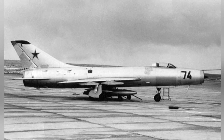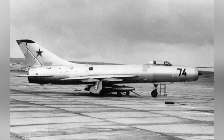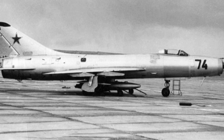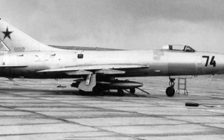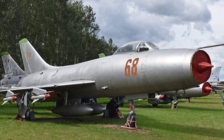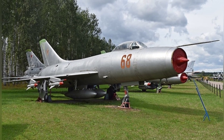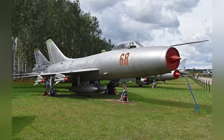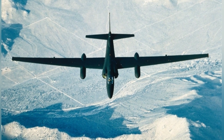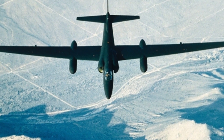As one of the most advanced fighter jets in the Soviet military at the time, the Su-9 underwent a series of modifications and upgrades. In September 1959, an improved aircraft set a record flight altitude of 28,152 meters. By the mid-1960s, the Su-9's technical performance had fallen behind. The Su-11 interceptor, based on it, entered service around 1965, and the Su-15 interceptor also entered service shortly after, prompting the Su-9 to begin retirement. A total of 1,150 aircraft were produced, all for exclusive use by the Soviet military. Although it never directly shot down a U-2, the Su-9 still posed a threat to U-2 reconnaissance aircraft and greatly limited its reconnaissance routes.